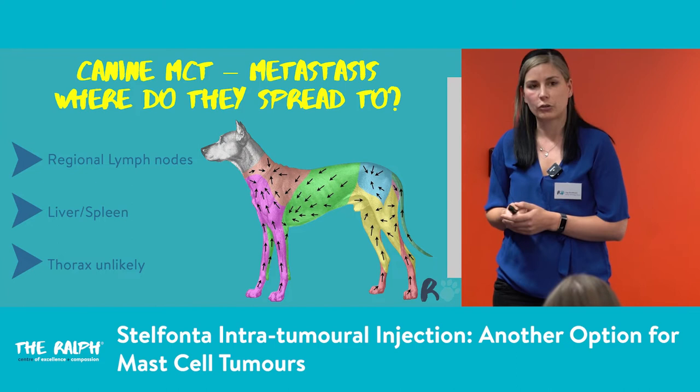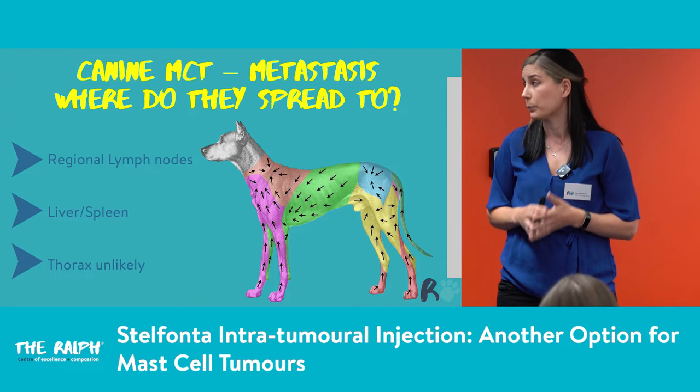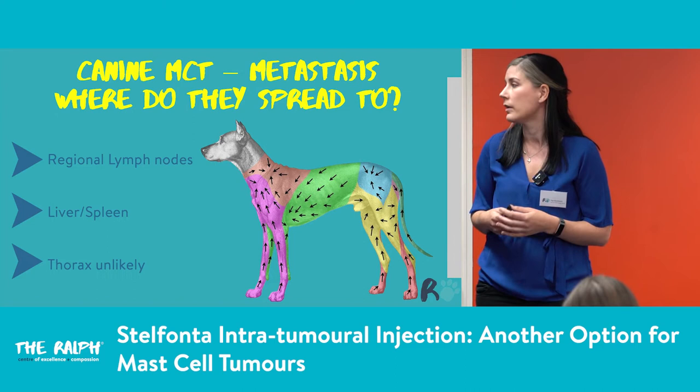Once we've diagnosed a mast cell tumour, we need to look at where it has spread. Generally they spread to the regional lymph nodes first, then to the liver and spleen. It's unlikely they spread to the thorax, so most of the time we don't bother with chest x-rays — it's very unlikely to get pulmonary mets. We sometimes x-ray the chest if we're looking for tracking lymph nodes.